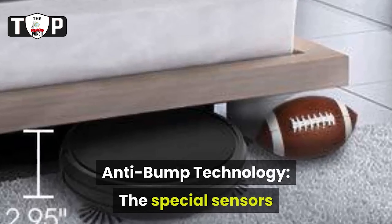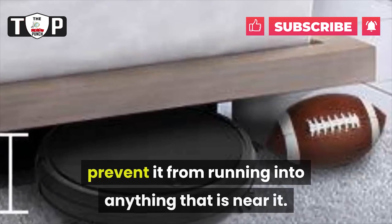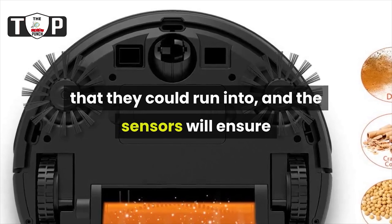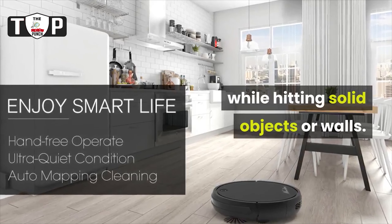Anti-bump technology: the special sensors and technology on this vacuum will prevent it from running into anything that is near it. The sensors will scan the area for anything that they could run into, and the sensors will ensure that the vacuum does not break itself while hitting solid objects or walls.